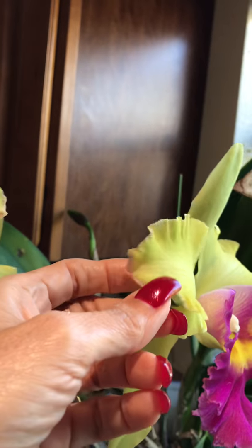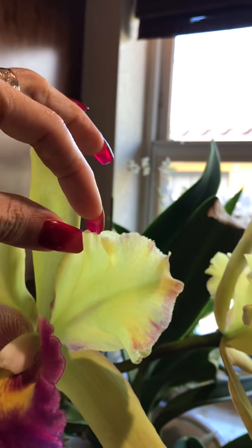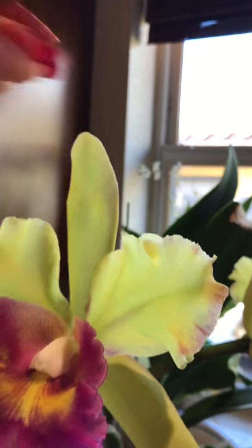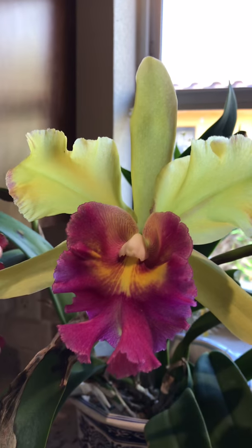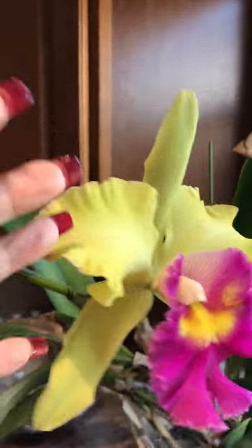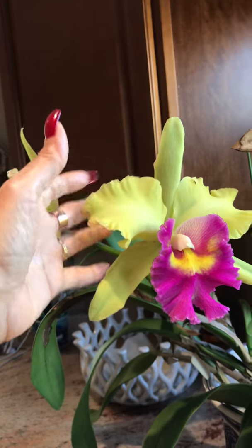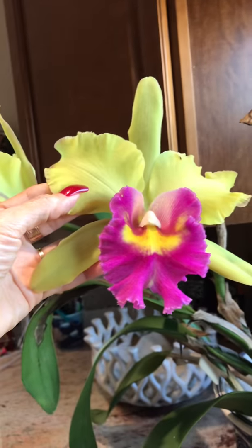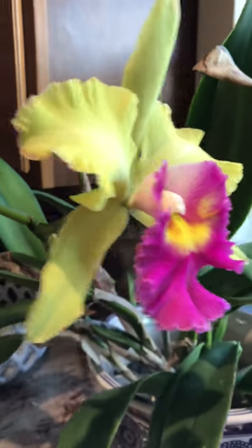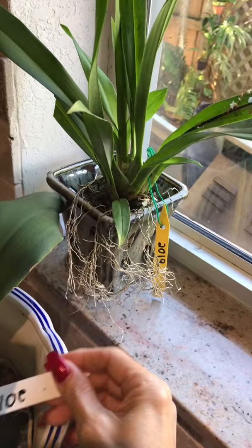If you can see here, the petals on the edge have like a wing — a pinky wing around it. It is fragrant, very nice fragrance. You can see the size, it's very large. Let me show you the tag so if anybody's interested they can look it up.